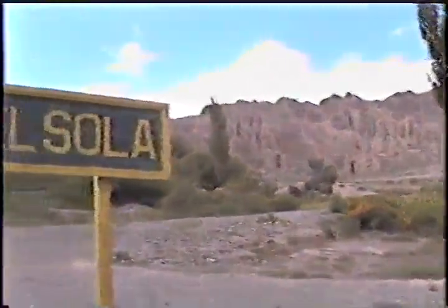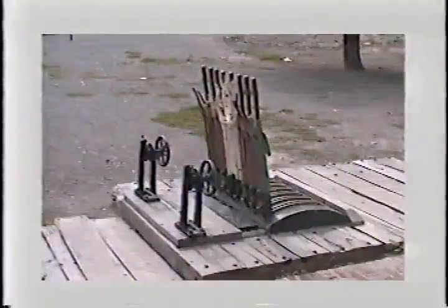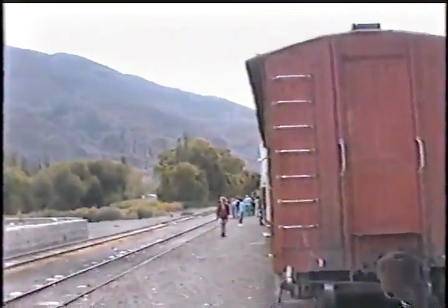El letrero de nomenclador, la bomba de agua. Va a repostar un poco de agua el tren en este momento. Algunas imágenes del paisaje y de la estación. La parte de comunicaciones, el reloj, y algunos elementos que hacían el funcionamiento del ferrocarril en su momento de esplendor. Esas son las palancas para accionar los cambios, que ya están fuera de uso. Algunos de los pasajeros del tren bajan a estirar las piernas, y vemos pasajeros subiendo al tren.